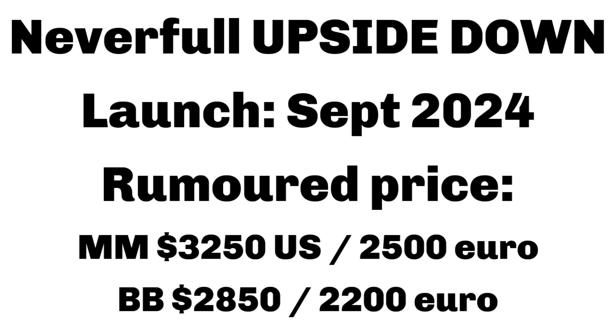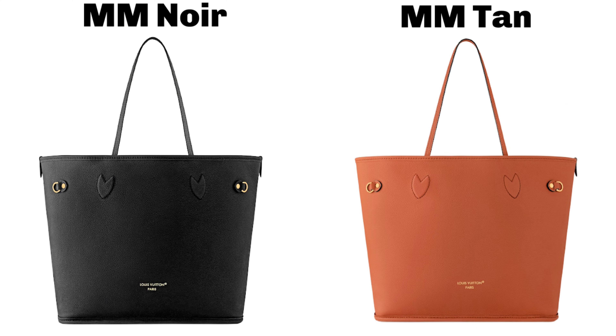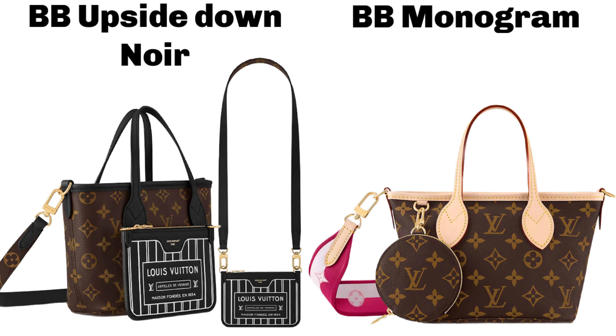The third Neverfull iteration coming out in September is the Upside Down Neverfull. So already out is the Cognac Empreinte, then coming is the Epi Heritage, and also the Upside Down Neverfull in two different sizes. Rumored prices: MM at $3,250 US or €2,500, and the BB at $2,850 US or €2,200. That's a price difference of over $1,200 between the Upside Down MM and the standard canvas MM, or nearly $1,000 for the BB.